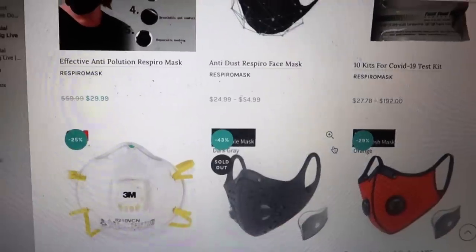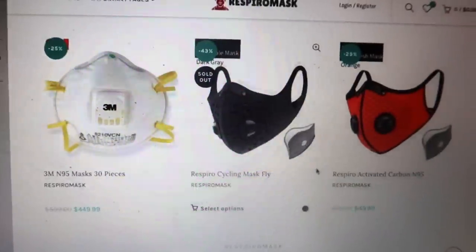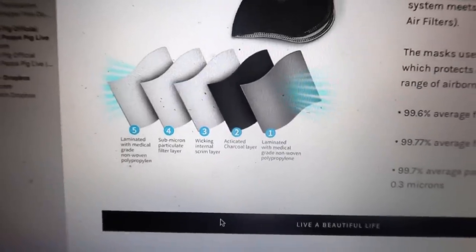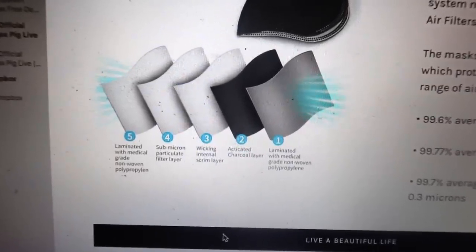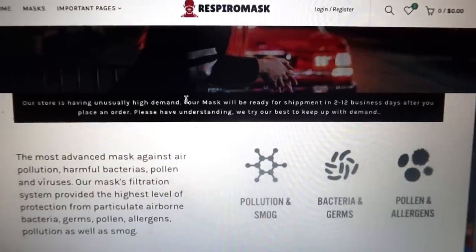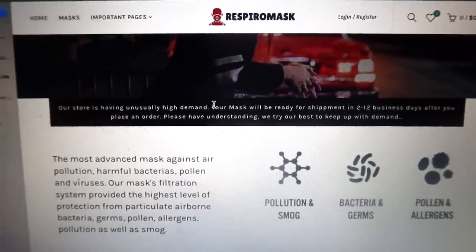If you guys would like to read more about these and get your special discount, make sure you click the link in the description box below. Here are the five layers explained in detail. Thanks again to RespiroMask for sponsoring today's video. Let's get on with it.